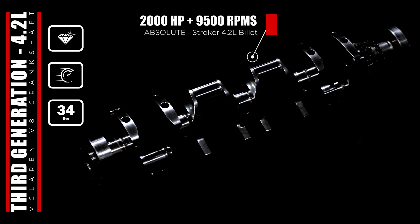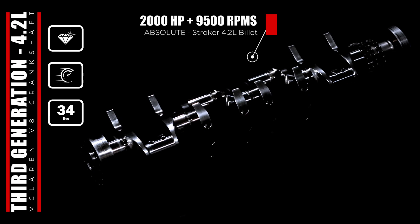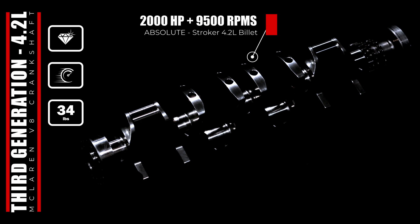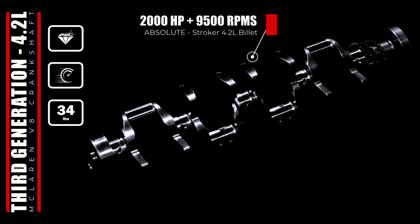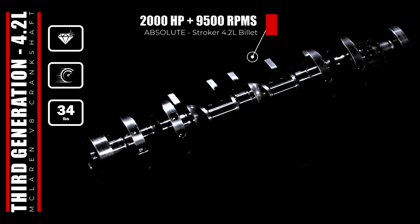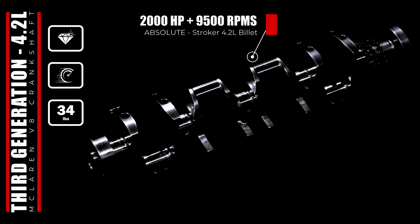Due to increased cylinder pressures, we have opted for an 8-counterweight design, reducing crankshaft deflection and protecting the Mali Motorsports main bearings. The flat-plane V8 offers natural primary balance, but the counterweights are analytically designed to offer an optimal balance between inertia, mass, and main bearing loads from the cylinder pressure.